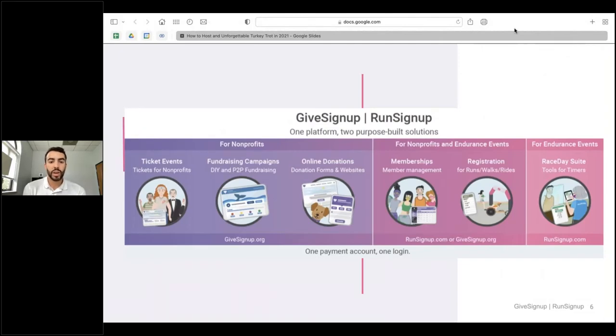Here's a quick diagram explaining GiveSignup/RunSignUp — we are one platform with two purpose-built solutions. On the left, the GiveSignup platform is more focused on nonprofits through ticketing events, fundraising campaigns, and online donations. As you transition into RunSignUp, you'll notice we work more with memberships like clubs and teams, as well as event registrations for runs, walks, and rides, and also some race day tools for timers.